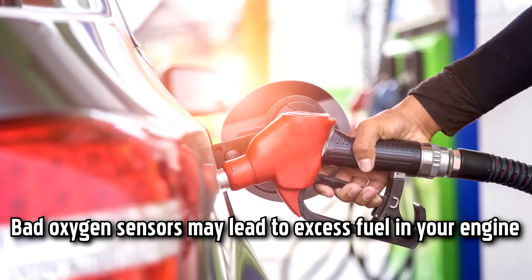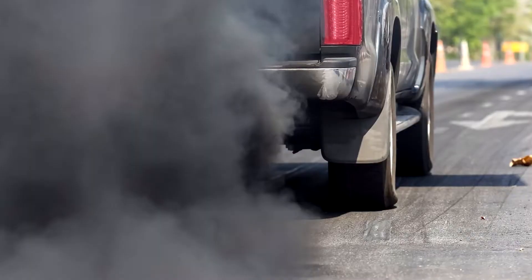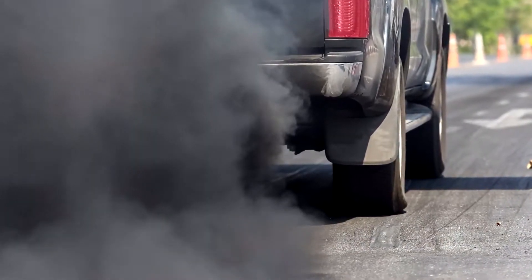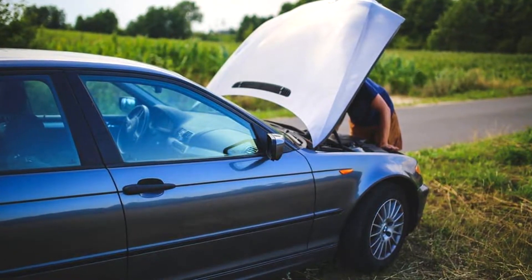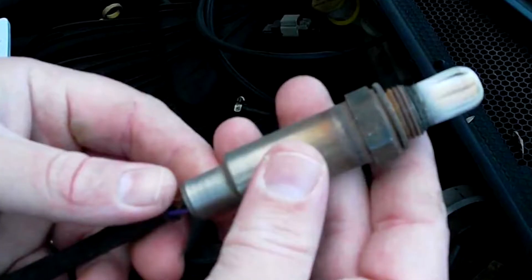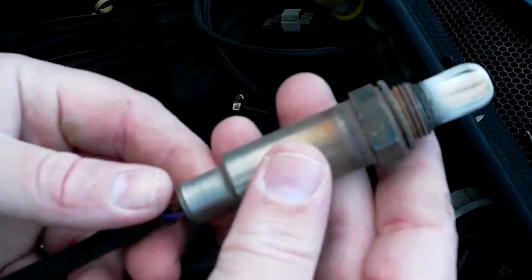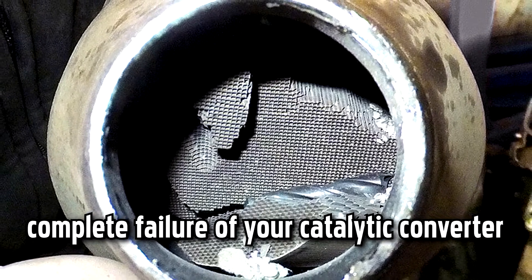Bad oxygen sensors may lead to excess fuel in your engine, causing decreased fuel efficiency and possibly black smoke or sulfuric smells from the exhaust. Over time, your engine may also start stalling, rough idling, or making pinging and knocking noises as a result of incorrect air-to-fuel ratios. Eventually, a bad oxygen sensor will cause very high emissions or even the complete failure of your catalytic converter.